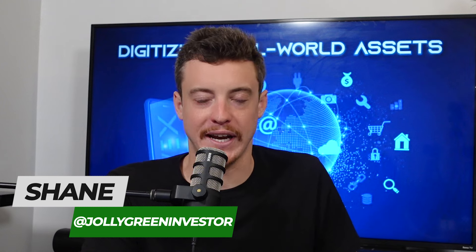Welcome to The Beam Pod. This is Shane, a.k.a. the Jolly Green Investor, and this is Josh, the Nifty Investor.